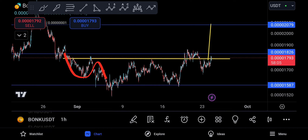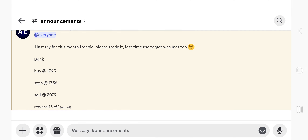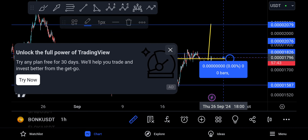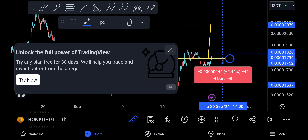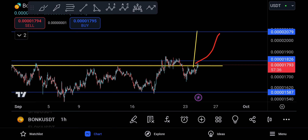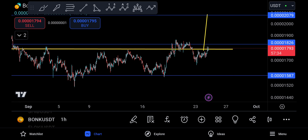BONK is moving sideways and I've given one free trade on Discord. If you're not in Discord, just comment 'discord.' The trade details: entry at 17.95, sell target at 2079, with a stop at 1756. It's a very small risk trade — about 2.4% risk with a reward of nearly 2079.